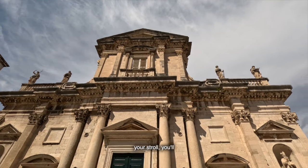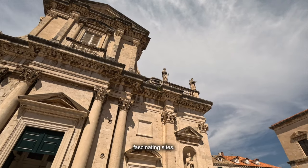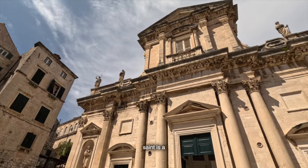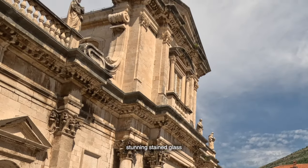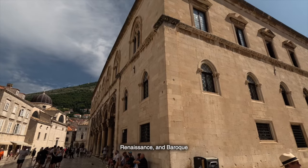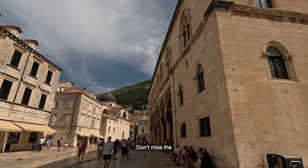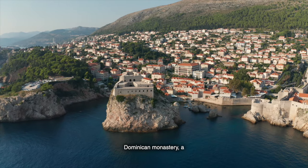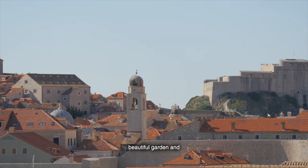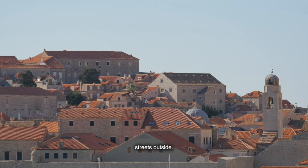As you continue your stroll, you'll come across some of Dubrovnik's lesser-known but equally fascinating sights. The Church of St. Blaise, dedicated to the city's patron saint, is a Baroque masterpiece with stunning stained-glass windows. Or visit the Rector's Palace, a blend of Gothic, Renaissance, and Baroque architecture, now housing the Cultural History Museum. Don't miss the Dominican Monastery — a serene oasis in the heart of the city, with a beautiful garden and Gothic arches offering a peaceful respite from the bustling streets outside.